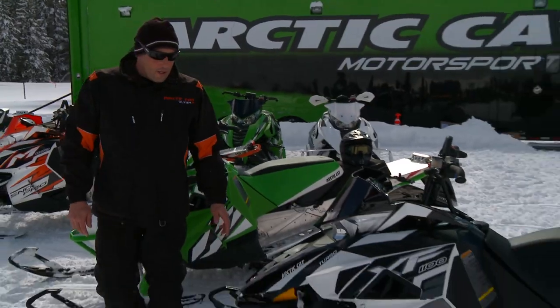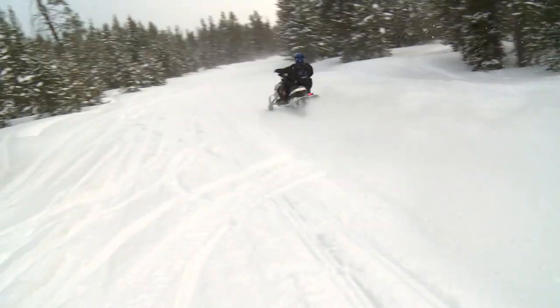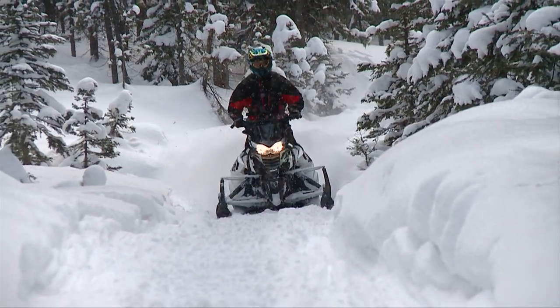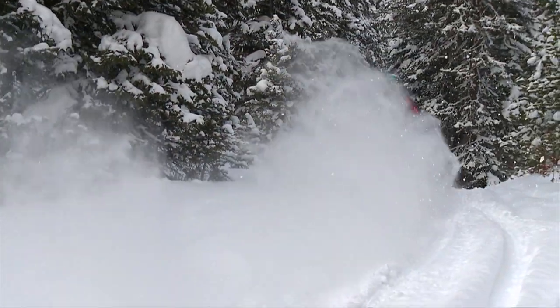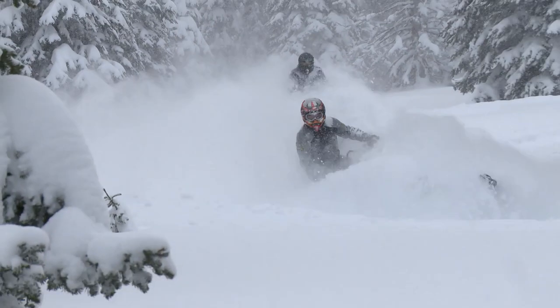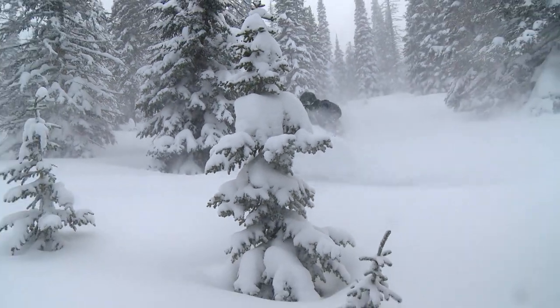Moving on to our XF 1100 Turbo High Country — this sled comes with a 42-inch ski stance. The 42-inch ski stance is going to help the guy who likes to burn the trails up, and when he comes out west he's got a good 2.25-inch powder claw track that's going to help him in the deep snow. The changes sound great on paper — let's hear how the Pro Climb chassis works in the hands of a pro.